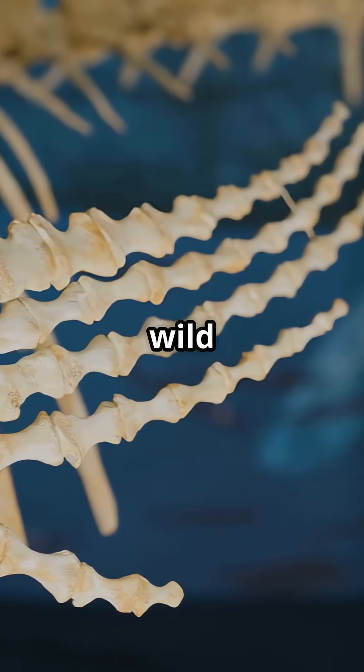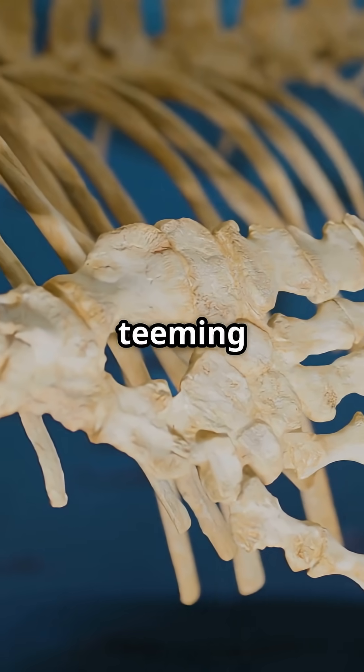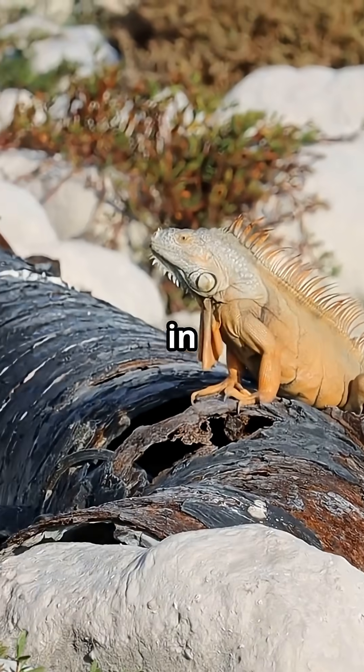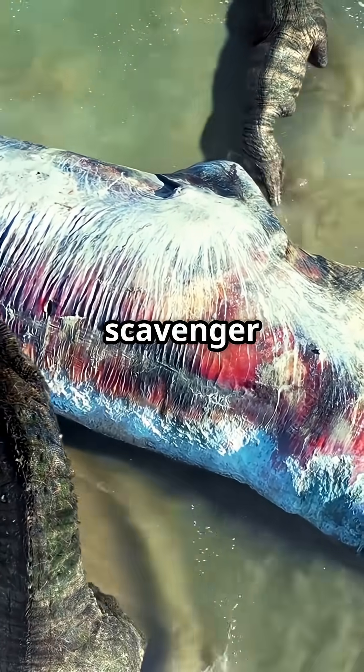Here's where things get wild. Even 15 years later, that whale's skeleton is teeming with life. The ecosystem around whale falls unfolds in three dramatic stages. First up, the mobile scavenger stage.